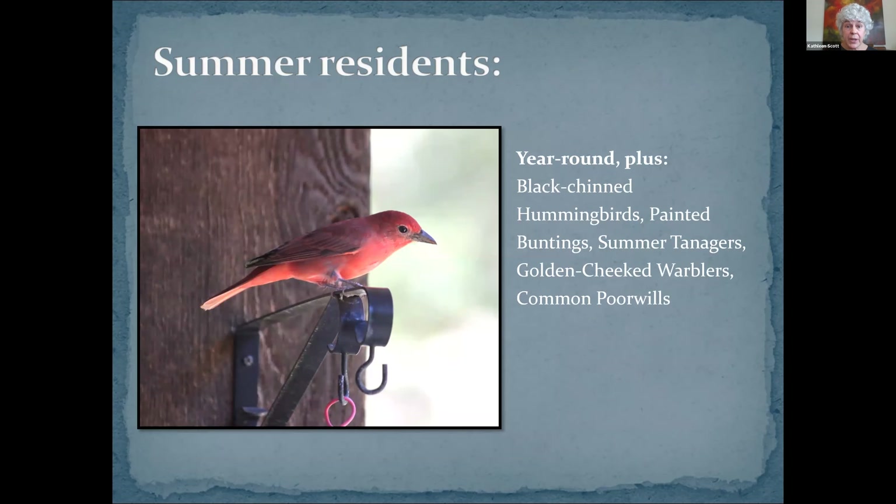Our year-round birds — there's our female cardinal again. The yellow flowers there are Zexmenia daisies, which are a really good source of seed, really hard to kill, and deer don't eat them. If you're looking for something that will take living in road base or part shade, that's a good one. All these other birds are year-round birds you'll know: cardinals, Carolina chickadees, black-crested titmice, Woodhouse's scrub jays — you see some of all of those if you're looking.